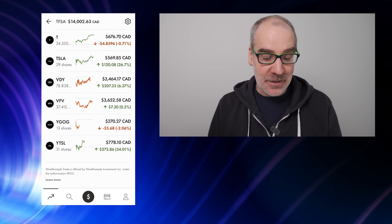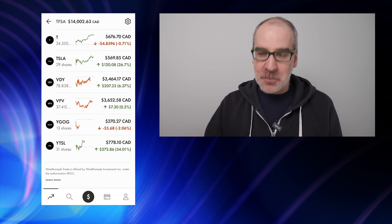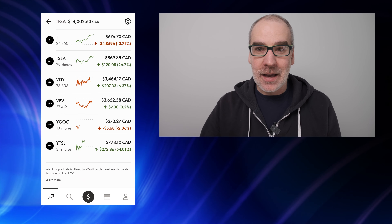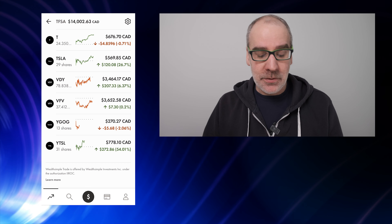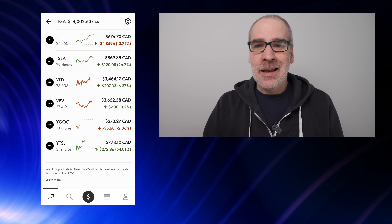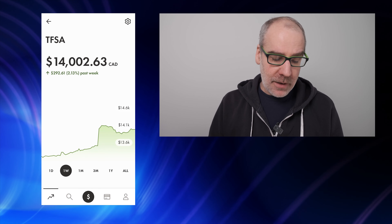The star of the portfolio is the Tesla Yield. I sold RioCan, took some profits — I'm completely out of the RioCan position now. The Tesla Yield monthly dividends are coming in quite good, almost $10 last month. Hopefully that will continue. We're up 54.01%, $272.86 — I'm going to hang on to this one for sure.